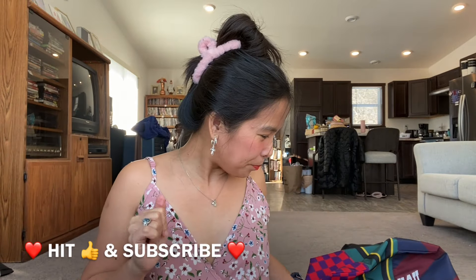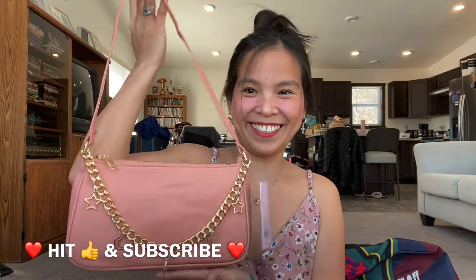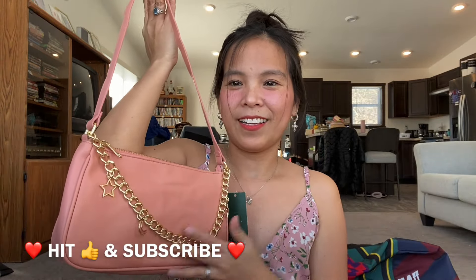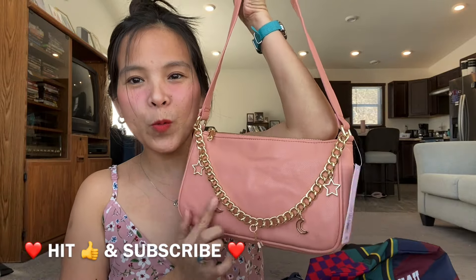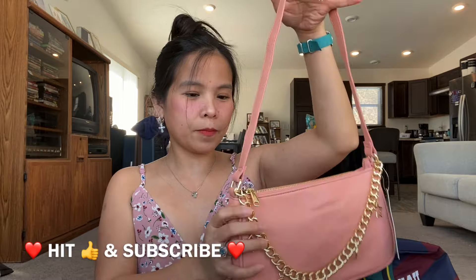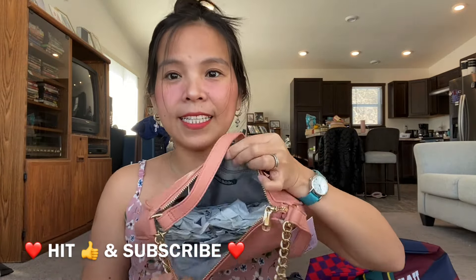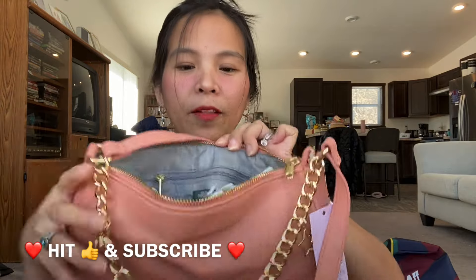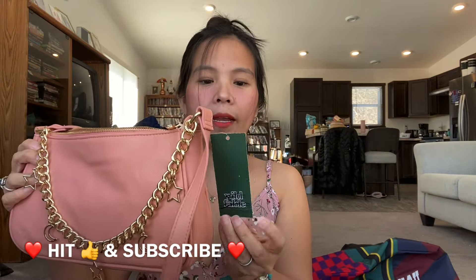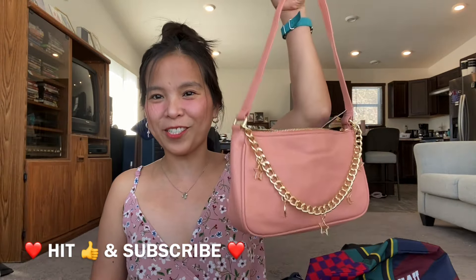The next item is this bag — look at the design! There's a star and moon, and I love the color, it's peach. The brand is Wild Fable, which is a Target brand, and the original price is eighteen dollars at the Target store, but I got this for two dollars only.